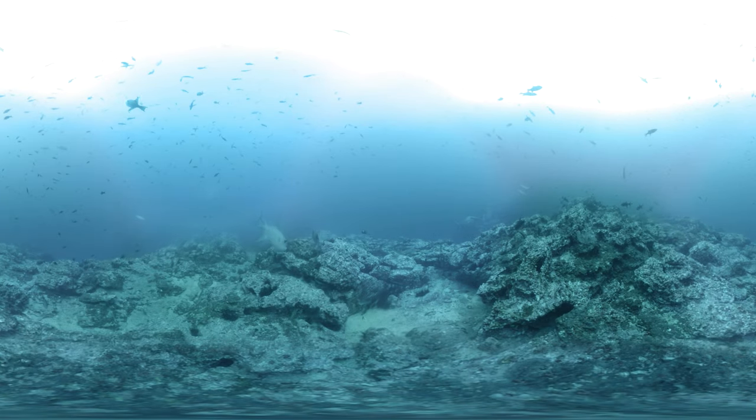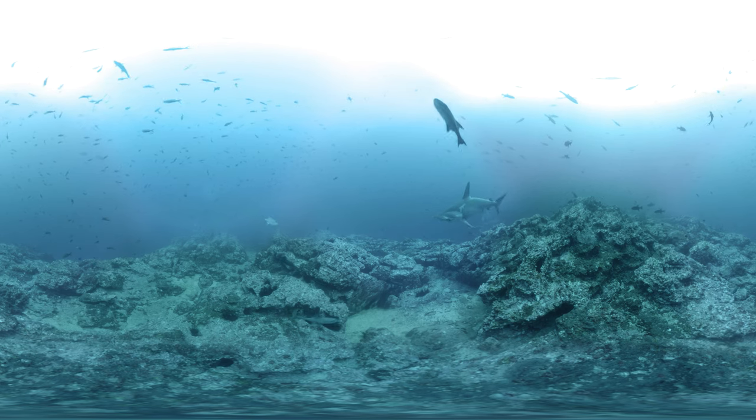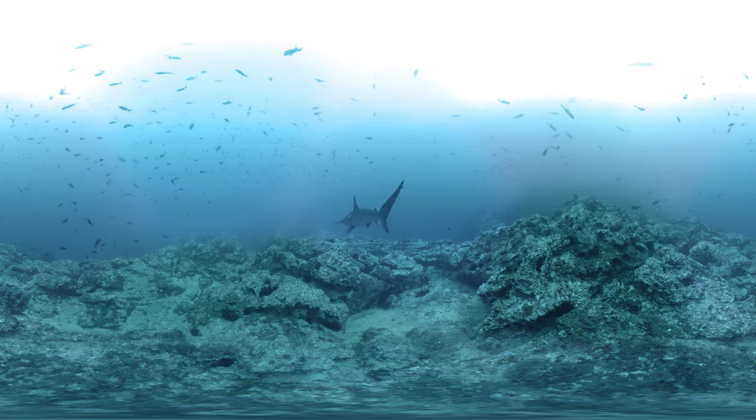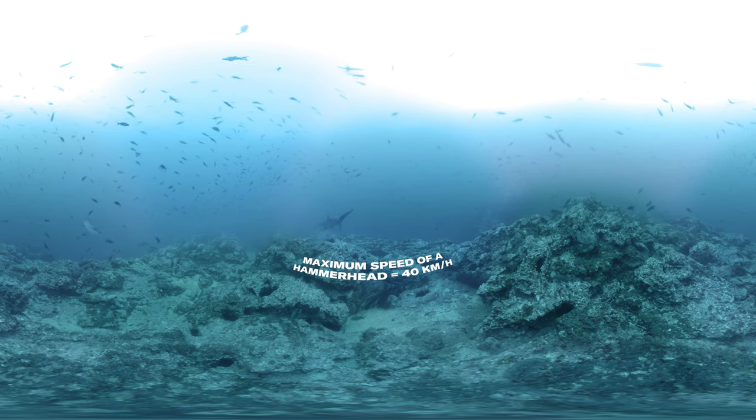If you were to brush a hammerhead backwards, it would feel like sandpaper. That's because a shark's skin is more like teeth or fingernails. But from front to back, it would feel sleek and durable — and that's one reason they can swim so fast.